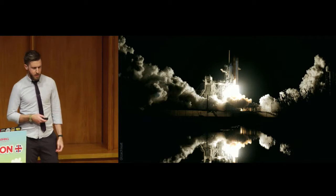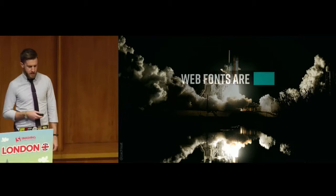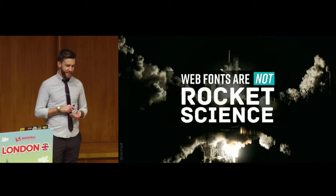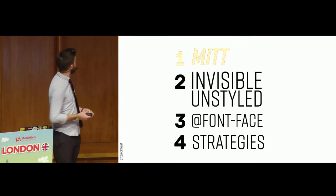So today we're going to talk about web fonts. This image is particularly relevant because of the SpaceX Falcon Heavy launch. Web fonts are rocket science — well, not rocket science. If you look at your name badge, the text for my talk doesn't include the Unicode characters that are missing there, so it's advertising that web fonts are rocket science. I'm here to try to convince you today that web fonts are not rocket science.